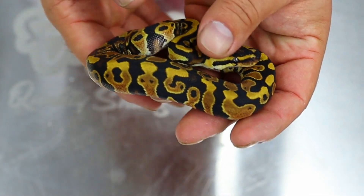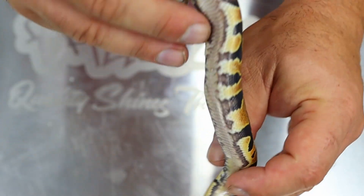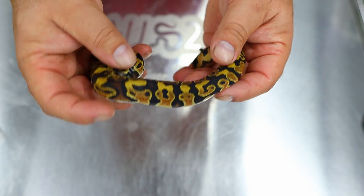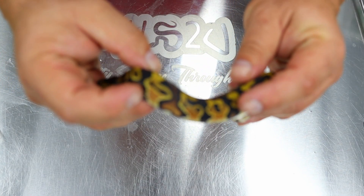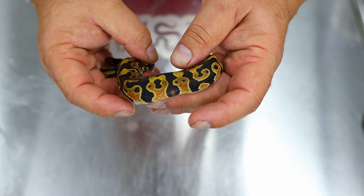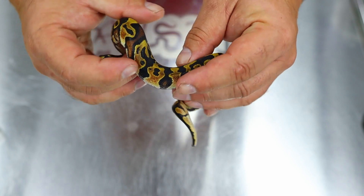We know that this is a yellow belly because the dad is an ivory, so that's a no-brainer. I know there's Genex in this because Genex typically gives this pattern along here, and also it fights with the yellow belly. Normally yellow belly will separate and do this sort of thing, but Genex kind of stops that.